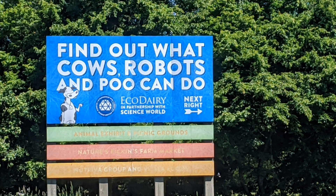Welcome fellow travelers, today we're taking a trip to the Eco Dairy. As the sign says, let's find out what robots, cows and poo can do. Let's go explore.